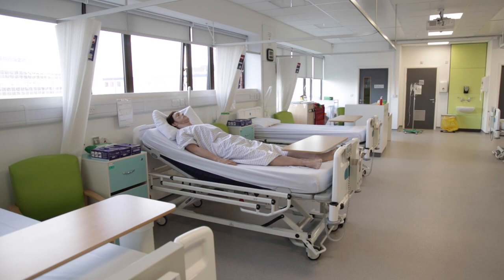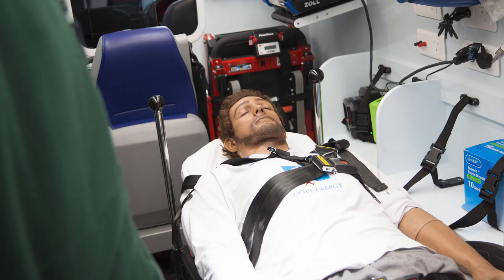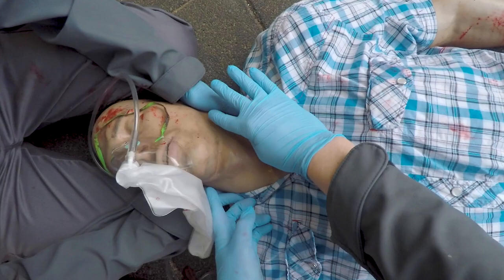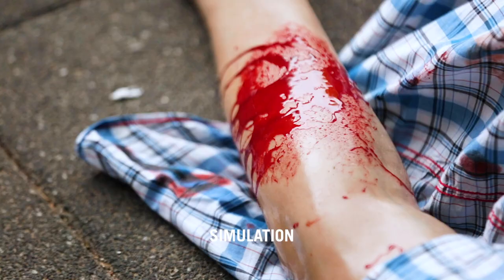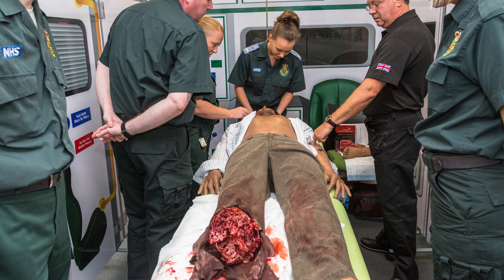And finally, we have our trauma mannequins. These are based on real-life people — someone will have had their full body scanned and turned into one of these mannequins. We have a range of men, women and children, each varying in height and weight, and they all have different functions. Some you can intubate, you can do chest compressions, you can inject them, and some you can remove a limb and add trauma limbs if you are recreating an accident. You can also add real-looking diseases, rashes, burns and warts making them look even more life-like.